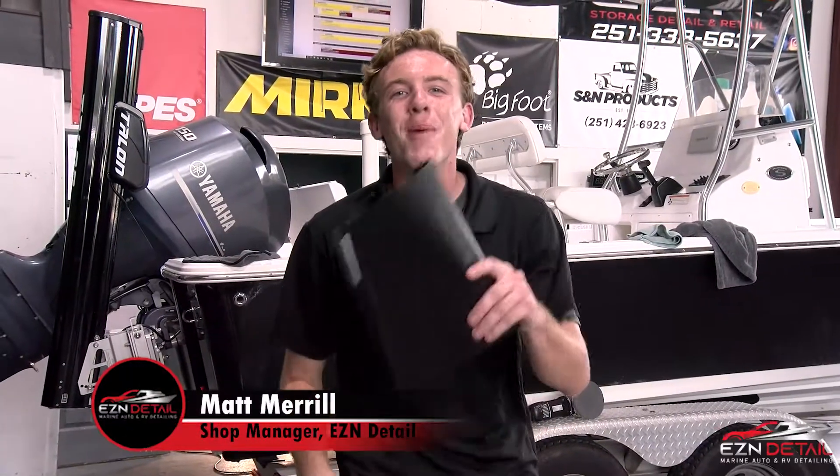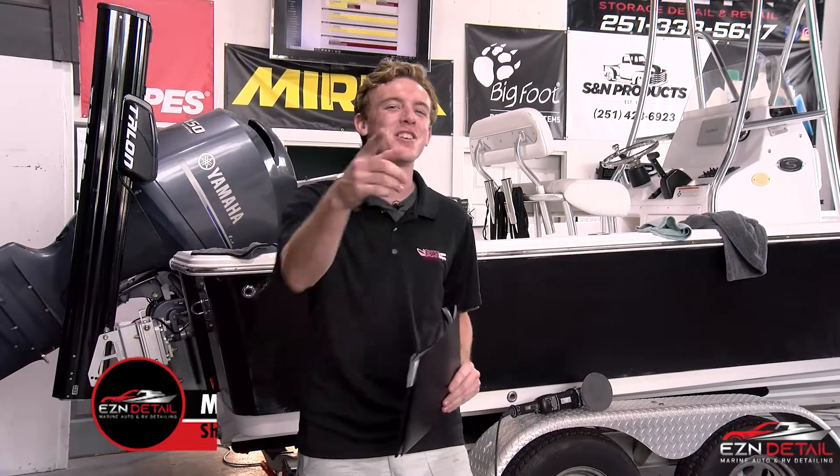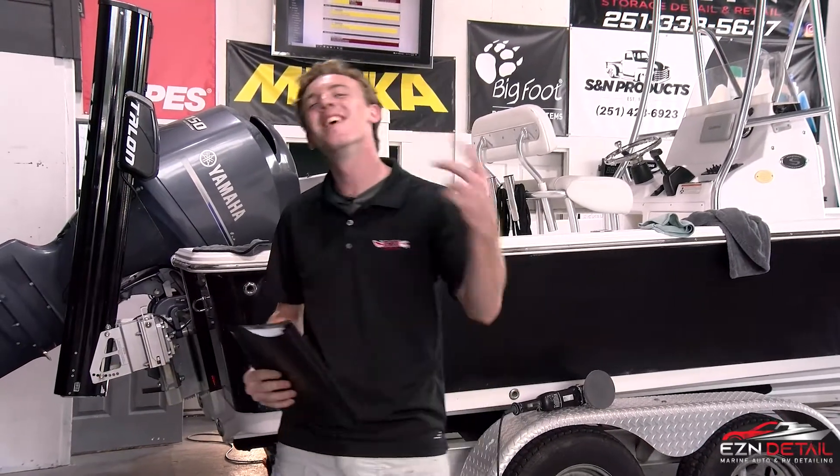What's up guys? Dustin Jackson here with another episode of Shop Talk Tuesday. Scratch that. The boss is away and the mouse won't play. I'm Matthew Merrill and today I'm going to show you the life of a detail shop manager. Let's go.